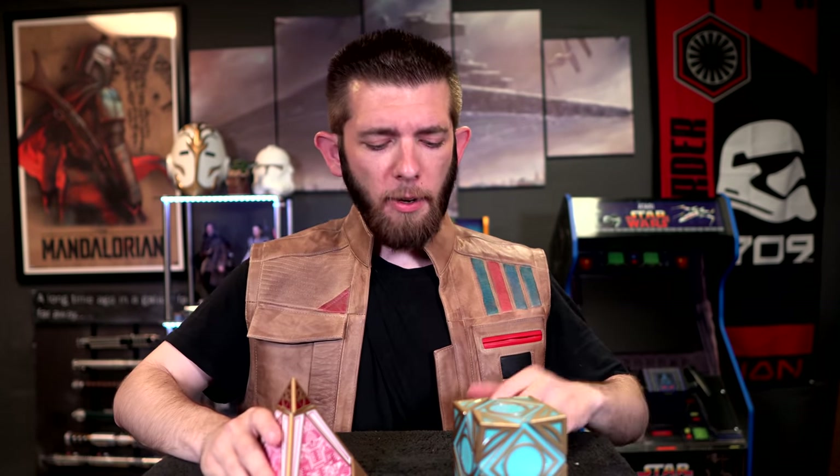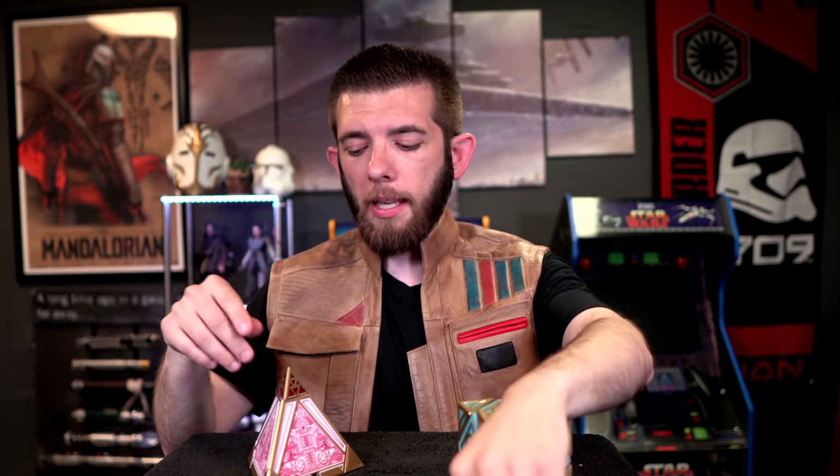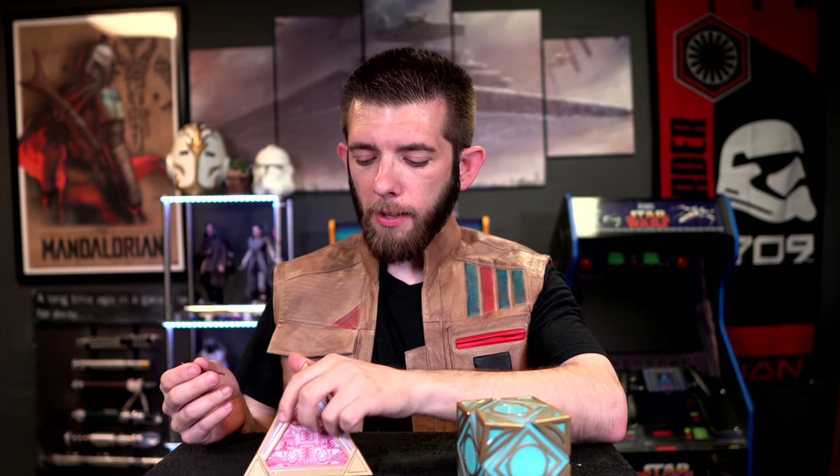We're going to start with the sith holocron first. Just in case you've never seen the crystals from Galaxy's Edge: any time you put a jedi-related crystal in — doesn't matter what color — you're going to get the same exact voice, which is Palpatine himself. Since we've already heard all the Palpatine dialogue, I'm only going to let it play a couple of times so you guys know what to expect.